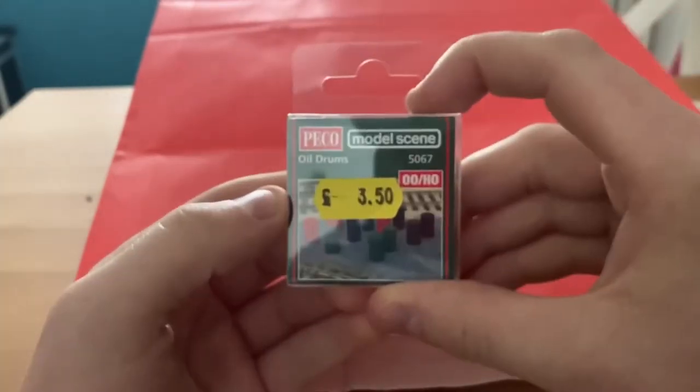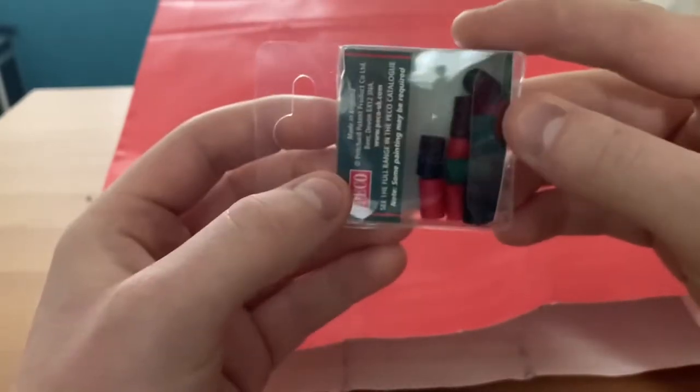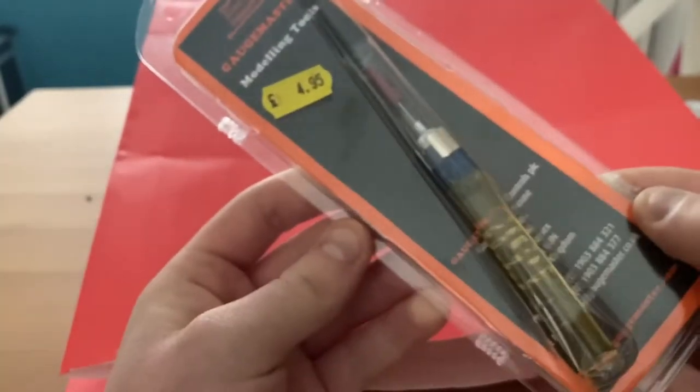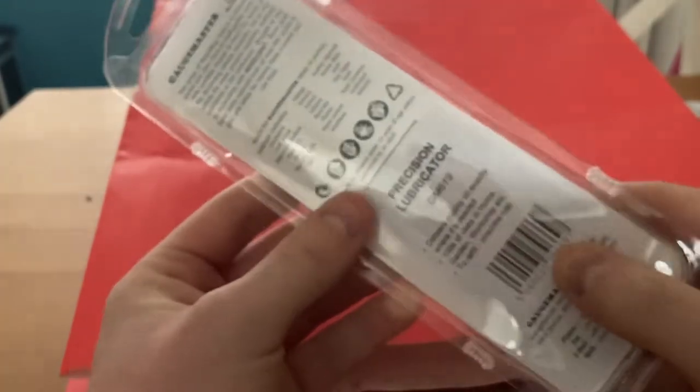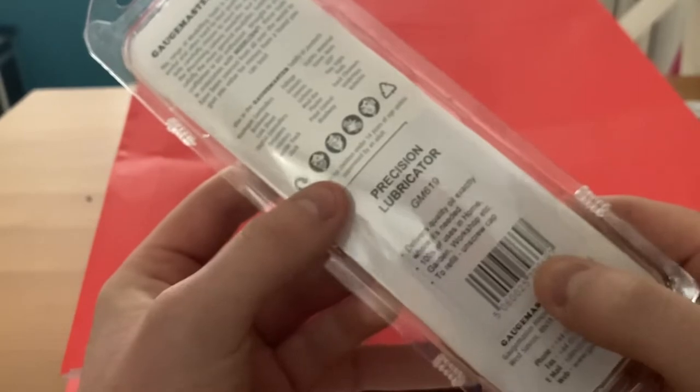Some oil drums from Pico - another useful little detail, there's a fair few in that pack. And I'll pull this out - oh, it's an oiling pen I think. Engage Master, Precision Applicator. That's awfully useful, because at the moment I use a cocktail stick and some Pico oil. So that'll be useful.